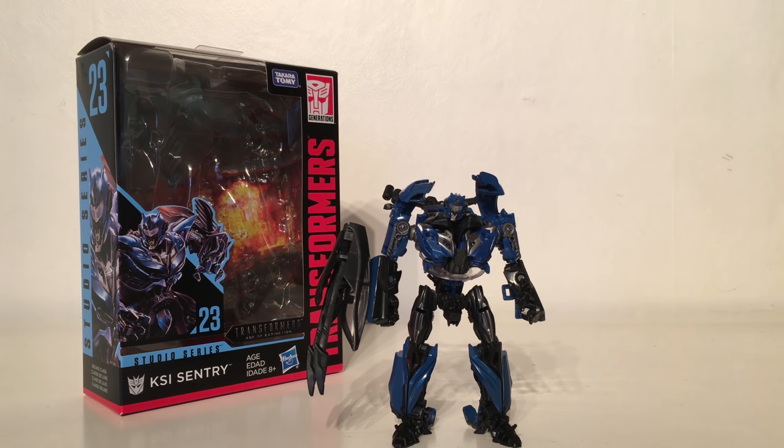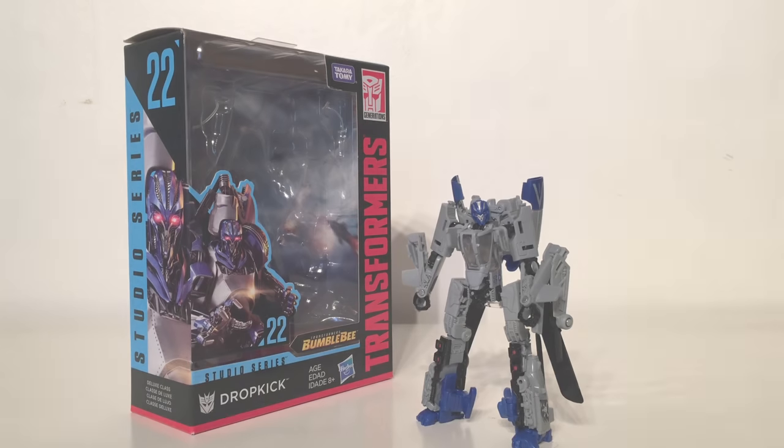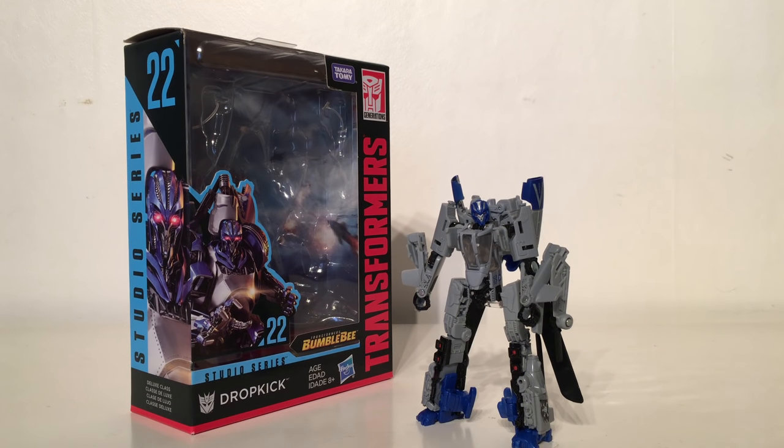KSI Sentry also has a completely inaccurate vehicle mode. The Pagani Huayra was only used by Stinger in Age of Extinction, so the entire body mould is inaccurate. As I stated, the Studio Series strives to give us the most accurate representation of characters, and considering this is just a mere repaint, this figure is completely inaccurate. Taking the 21st spot is the Transformers Studio Series Deluxe Class Dropkick from the brand new Bumblebee movie. This is a brand new figure released about a month ago and it is still one of the worst Studio Series releases.